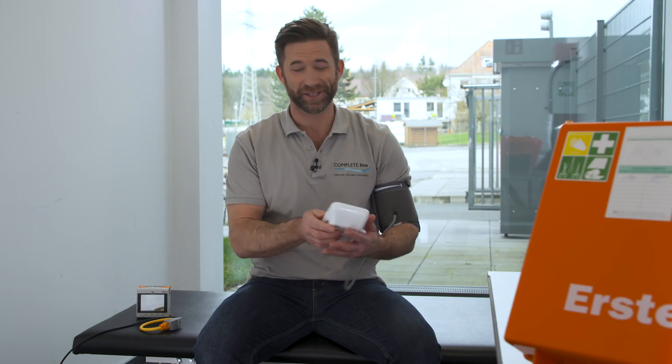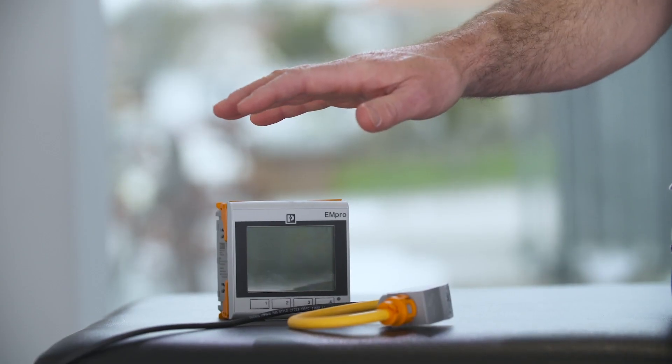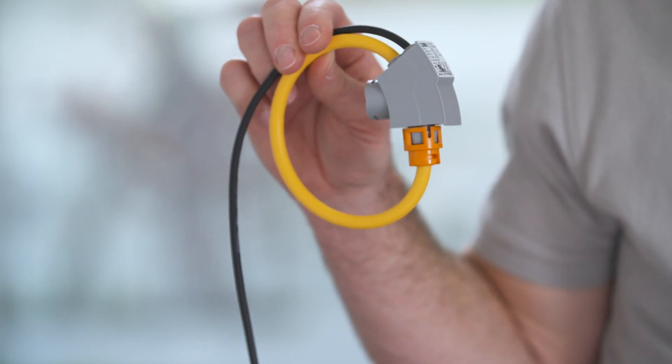Perfect. Everything is fine. It only takes a short moment for a check to get the comfort and certainty that I'm alright. This looks a little like my blood pressure monitor, and actually it also works similar and just as easy — however, not on my body, but at the control cabinet. Installed within seconds, this Rogowski coil acquires alternating currents up to 4000 Ampere AC for energy monitoring.